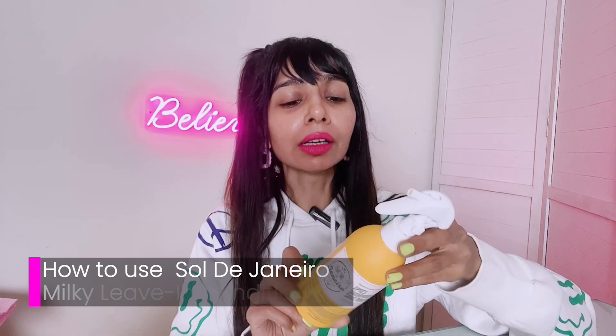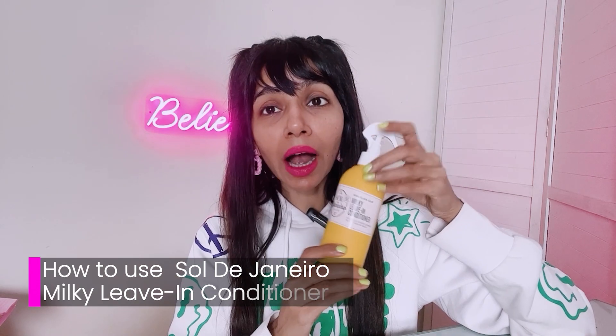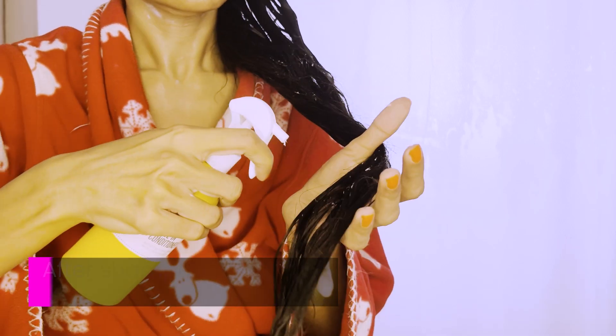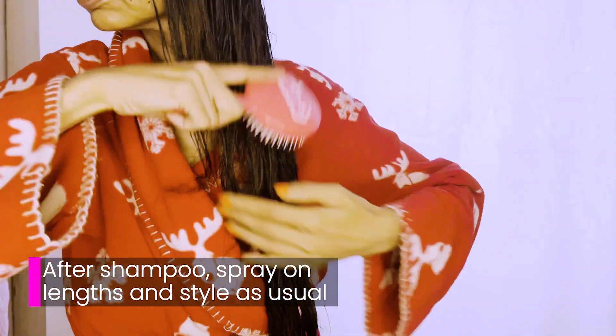The other thing I've started doing — something I'm doing twice a week — is using a leave-in conditioner. This is by Sol de Janeiro. I've been a big fan of their skincare products; this is the first time I'm using their hair care products. A leave-in conditioner is something you don't rinse out after applying — you just leave it in, detangle your hair.